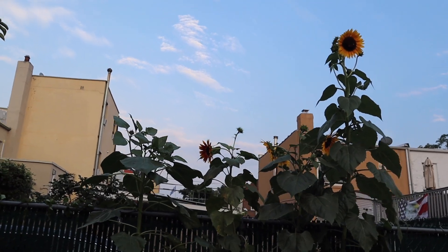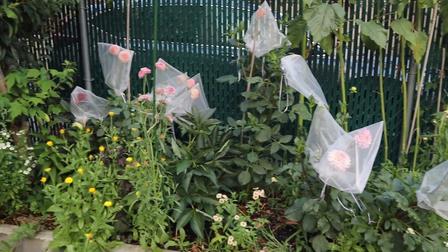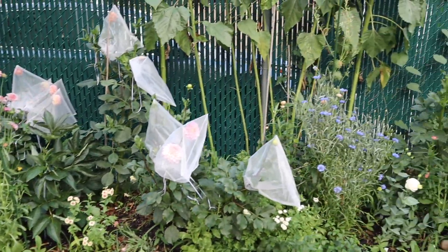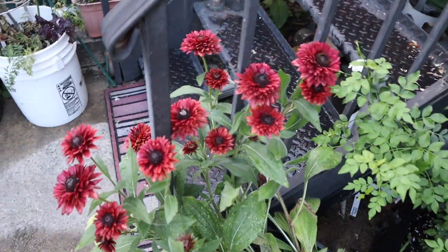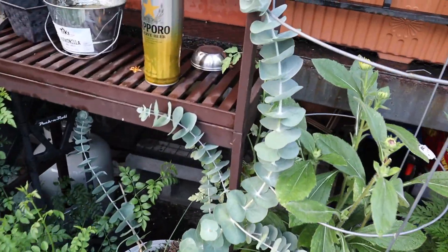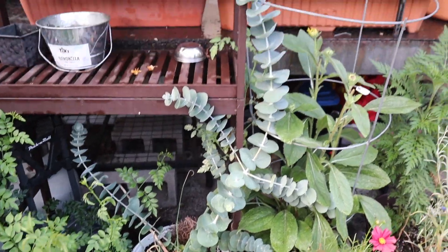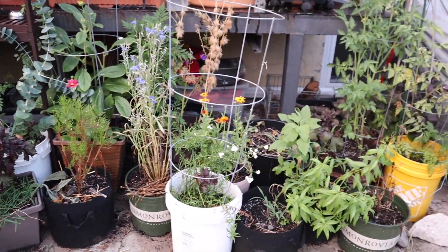I'm going to cut everything in the raised bed. Over here there are only a couple of things — I'll cut the rest of the bachelor's buttons. I already cut the ones that were here. I'll take this eucalyptus — there's only a little bit but I can make something with it. Everything else is looking dead or not great, and we're still having pest issues in here.